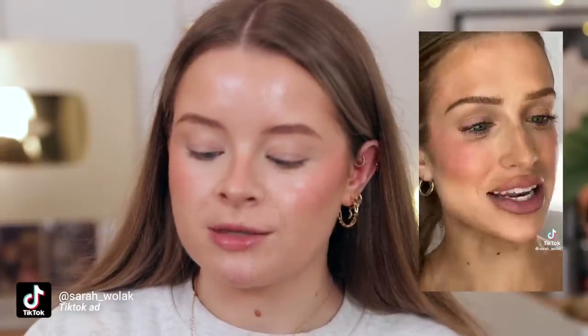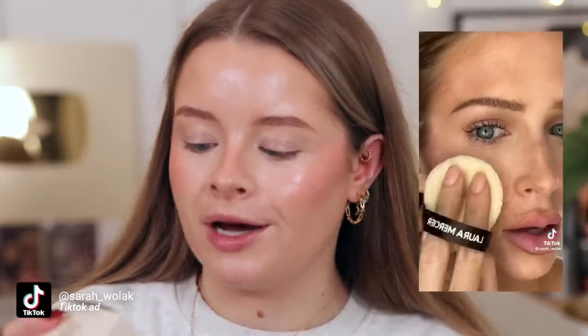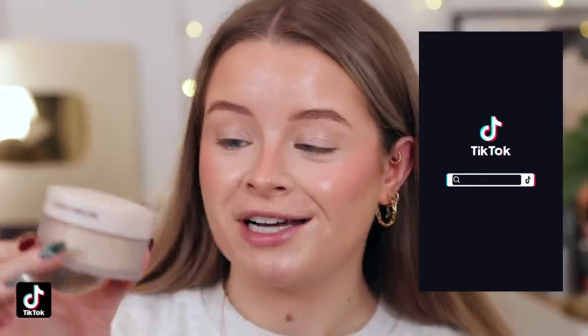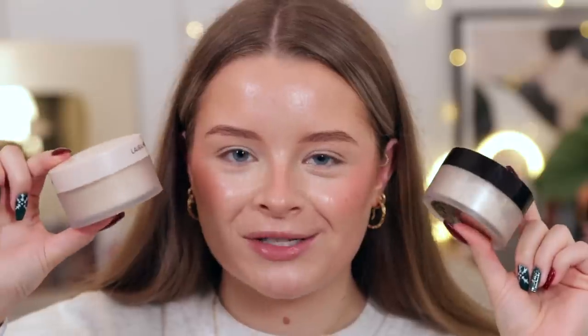So I've just done concealer, cream bronzer, and blush. This is the new Laura Mercier Translucent Loose Setting Powder Ultra Blur - apparently a new talc-free formula, and I have the shade Translucent. First of all, I way prefer the packaging of this one - it's pretty much the same packaging but with a beige-coloured lid, which I think looks really cute. The original is one of my favourite powders, so I'm actually going to do a little side-by-side comparison to see which one I prefer.